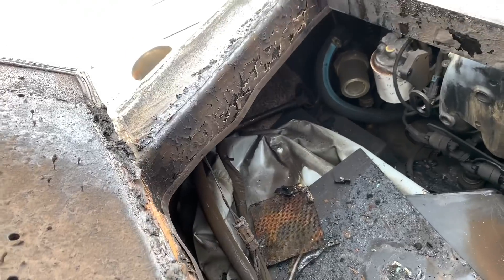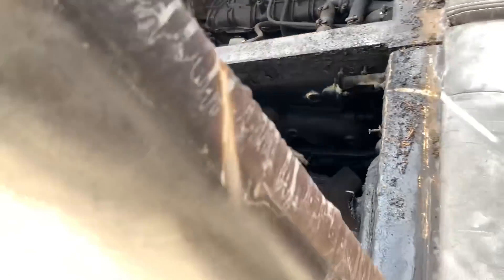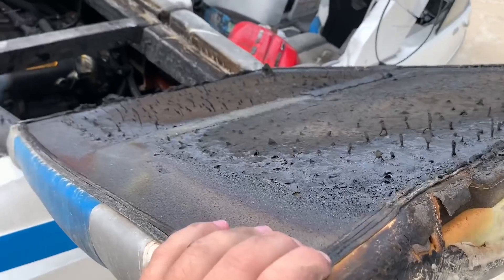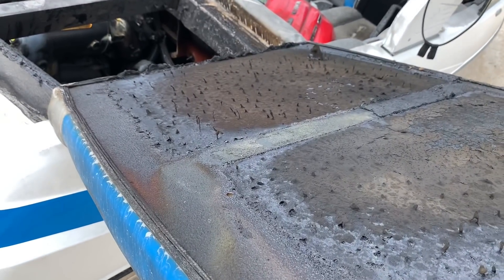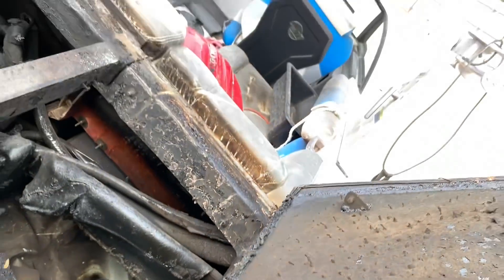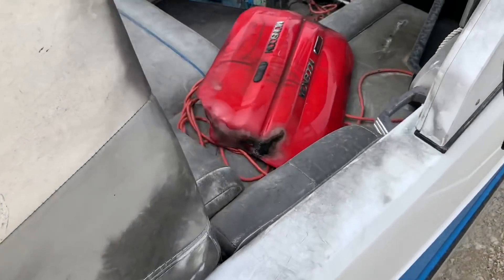Yeah, definitely got some compromised fiberglass. I can't bend this back too much because it's going to snap off. The vinyl is shot. It's already stripped.